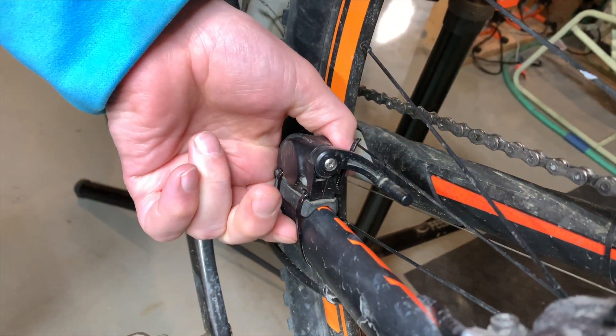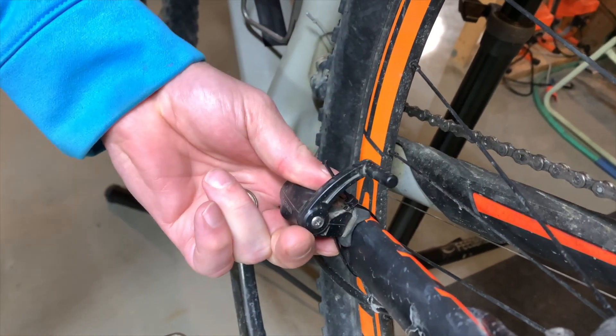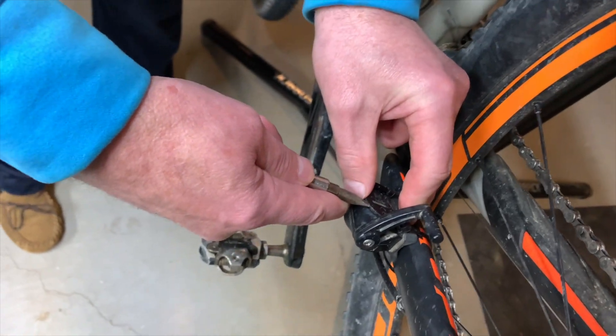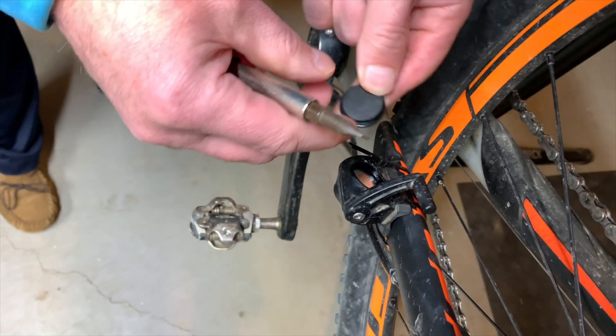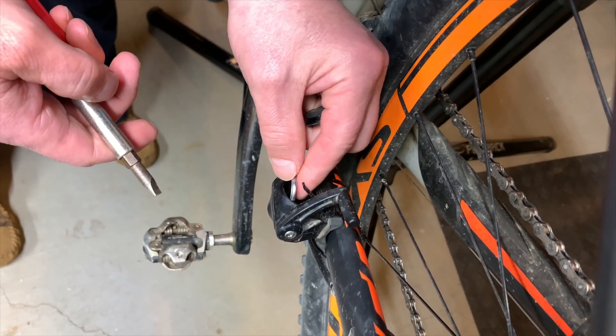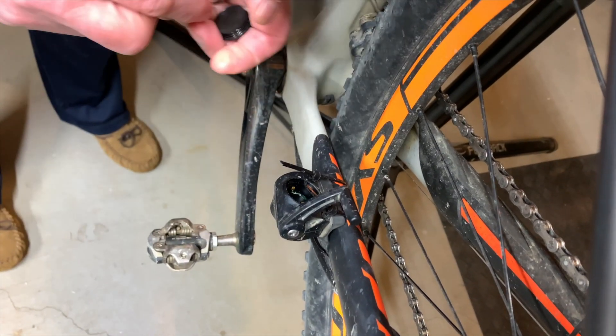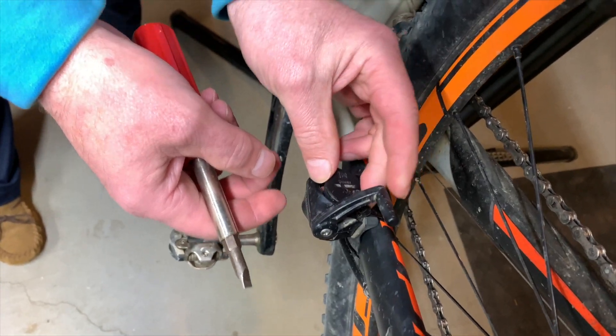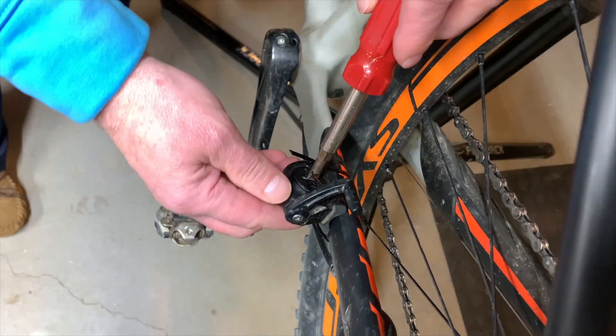So I put a new battery in the unit and then it started working fine. If you have a problem where your speed and distance are not registering on your Garmin Edge bike computer and you're using a speed and cadence sensor that's been paired to it, you might want to replace the battery. That worked for me. Hopefully this is helpful to you if you have this problem. Thanks for watching.